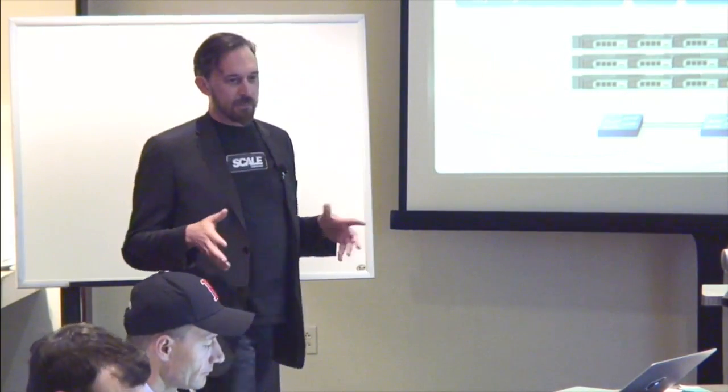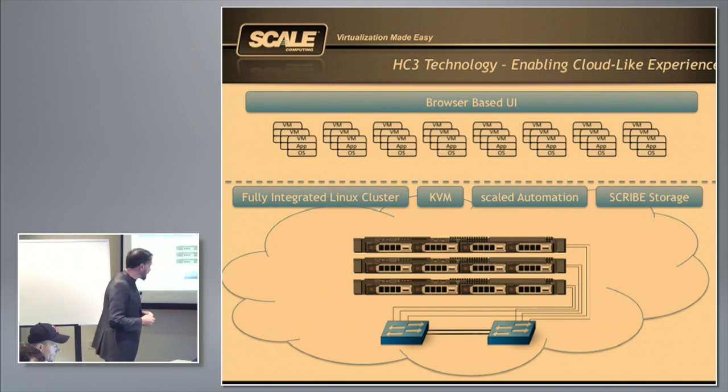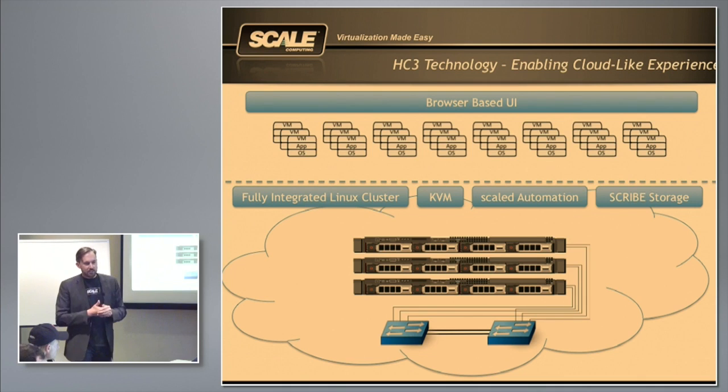There are five key components to making this easy. One is the browser-based UI — you guys saw that. It's new technology: HTML5, Node.js, super fast, very responsive. It's kind of a joy to work in inside your environment. The other four things we think are required are a fully integrated Linux cluster, KVM, our ScaleD automation system, and our Scribe storage. We think these are actual requirements to deliver the solution we're trying to deliver to our customers.